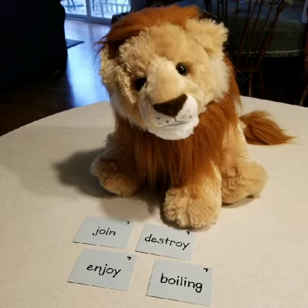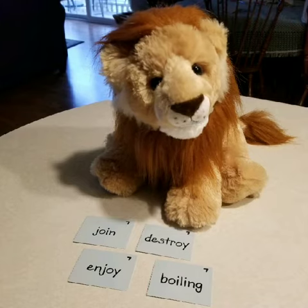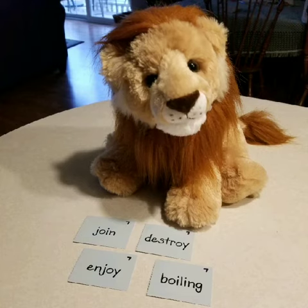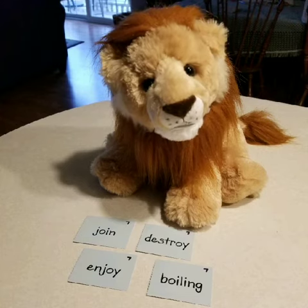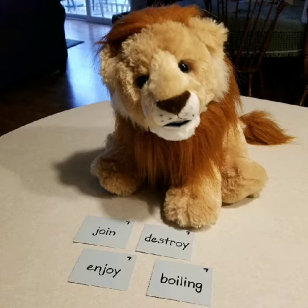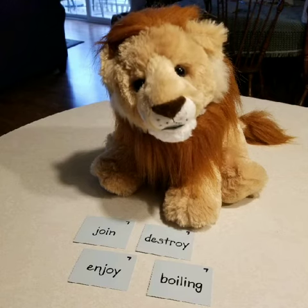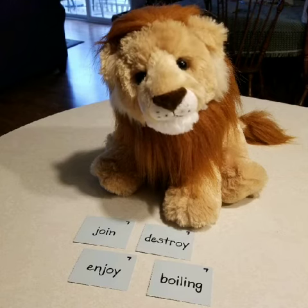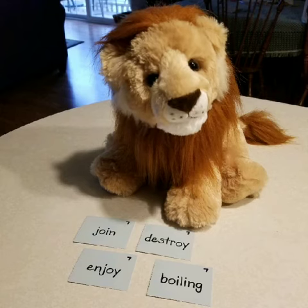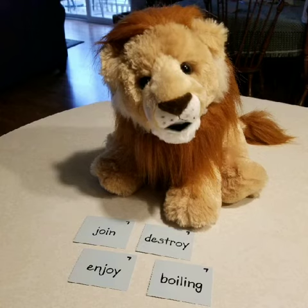Now let's try the word 'toy.' Where's the OY sound in the word toy? T-OY. It's at the end. If the OY sound is at the end, then it will almost always be spelled with O-Y. So how would we write toy? T-O-Y. Toy! Well done!